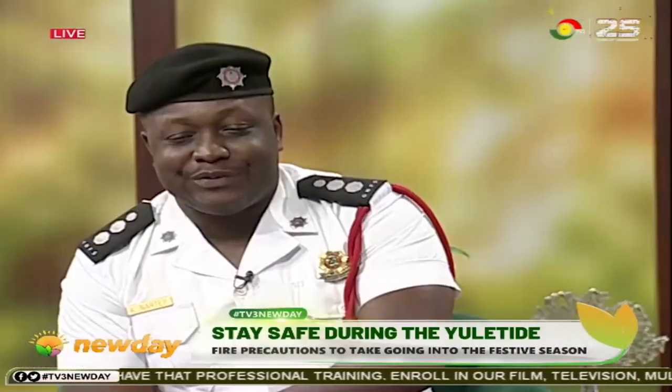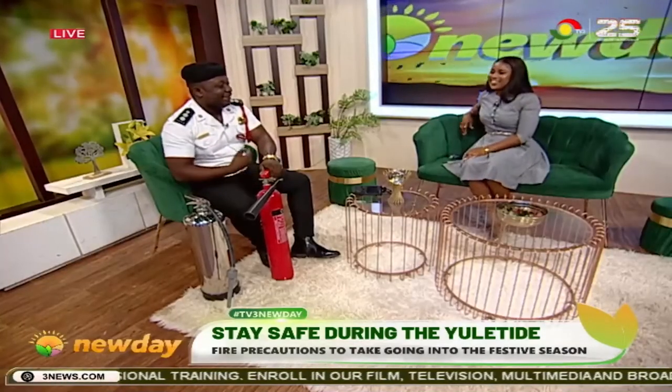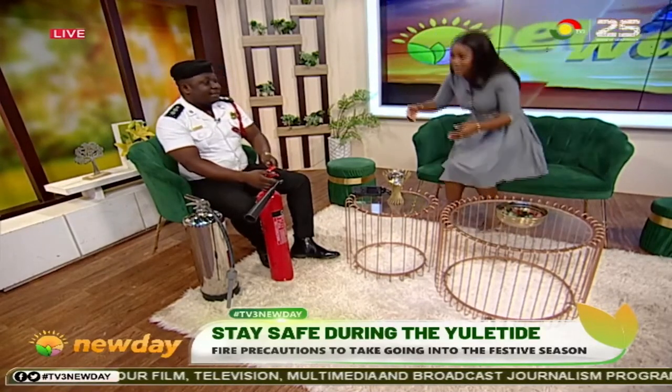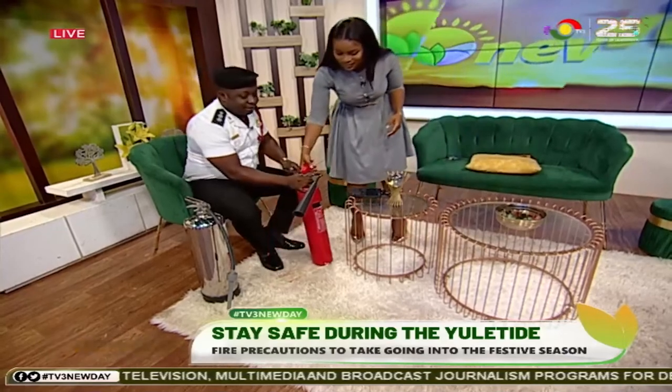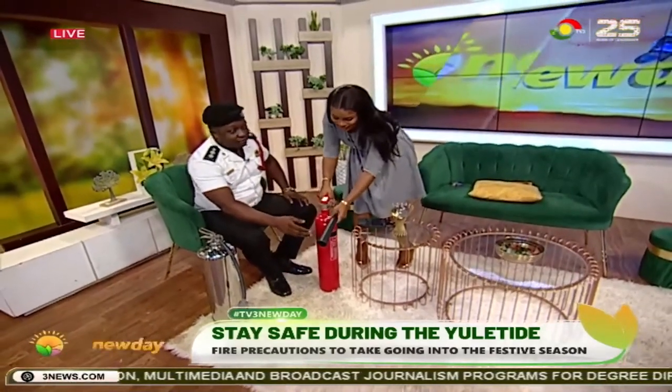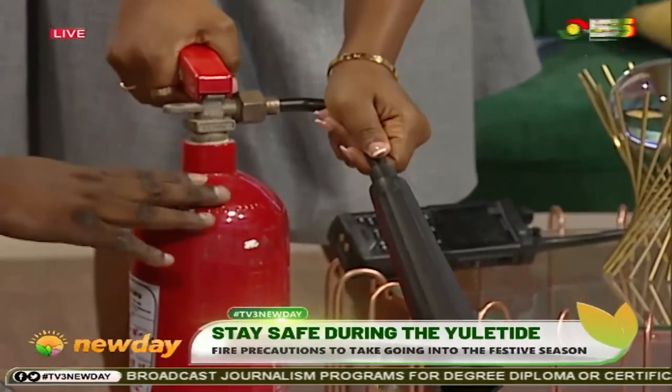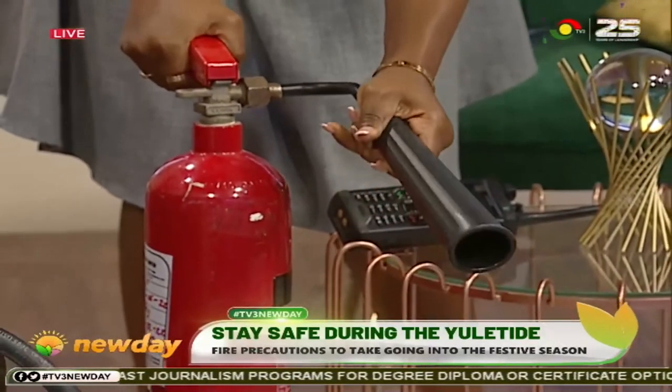People normally die out of fear before the fire actually kills them. Because as I pressed it, I realized you were running away. But it shouldn't be something to fear — you can even try it yourself. The seat of the fire is normally down, so you can angle it down and exert your force there.